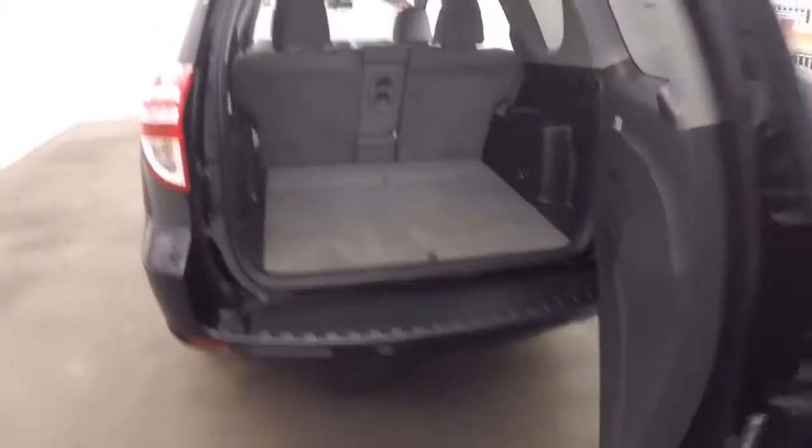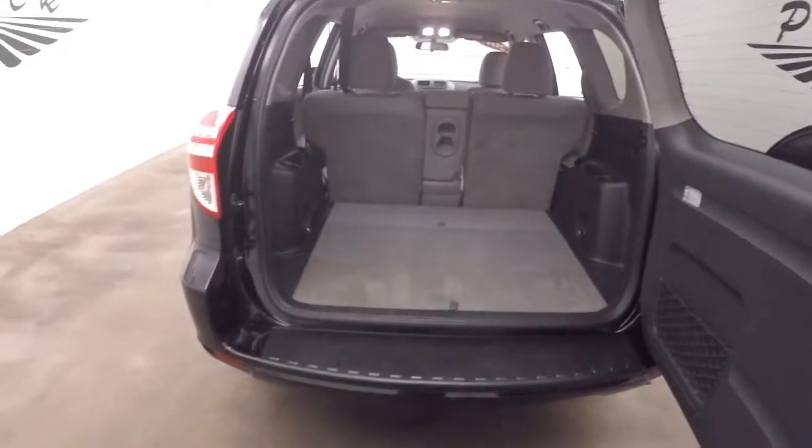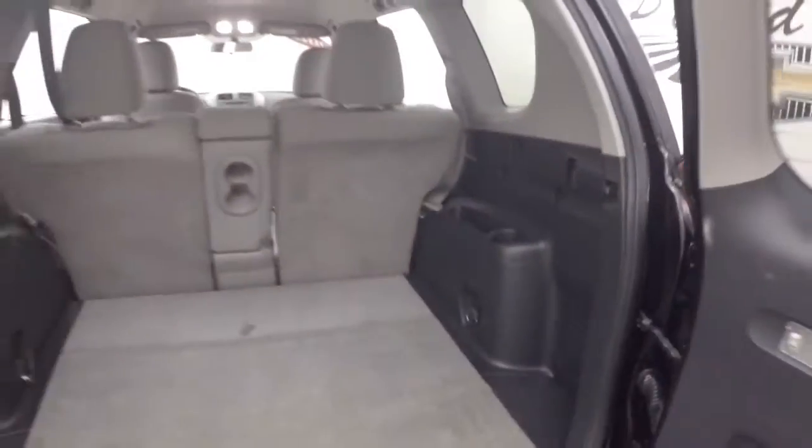This opens up nice and large, easy to get cargo in and out, nice and low, tons of space, tons of room.